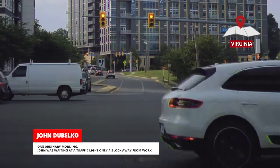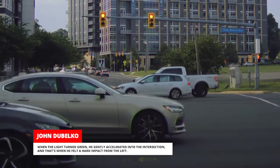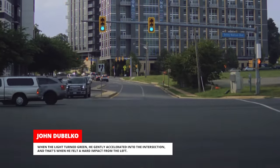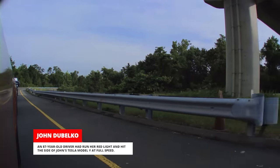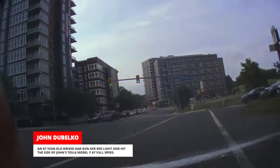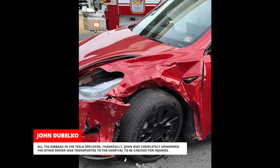One ordinary morning, John was waiting at a traffic light only a block away from work. When the light turned green, he gently accelerated into the intersection — and that's when he felt a hard impact from the left. An 87-year-old driver had run her red light and hit the side of John's Tesla Model Y at full speed. All the airbags in the Tesla deployed. Thankfully, John was completely unharmed.